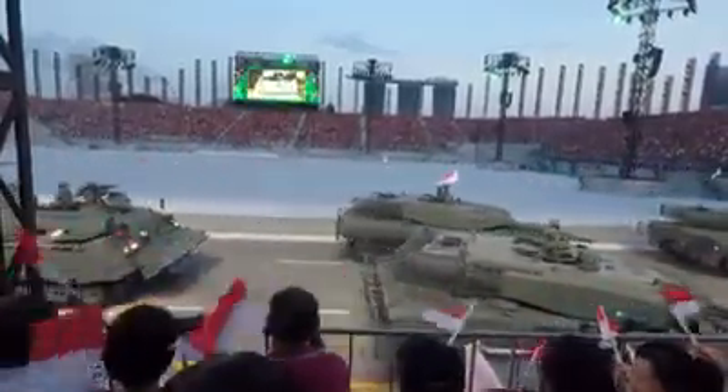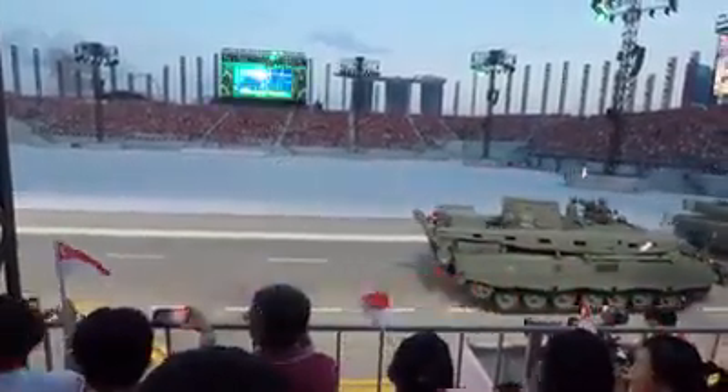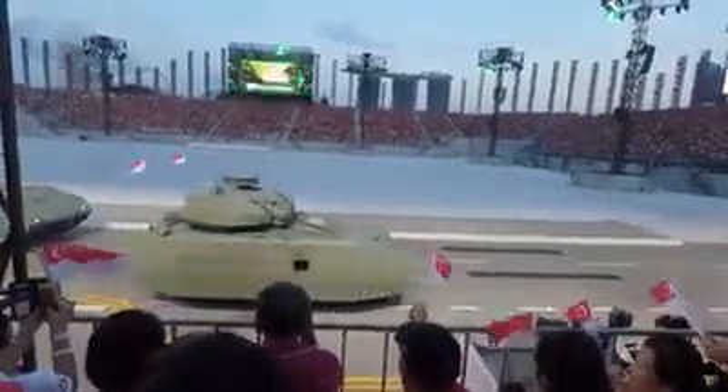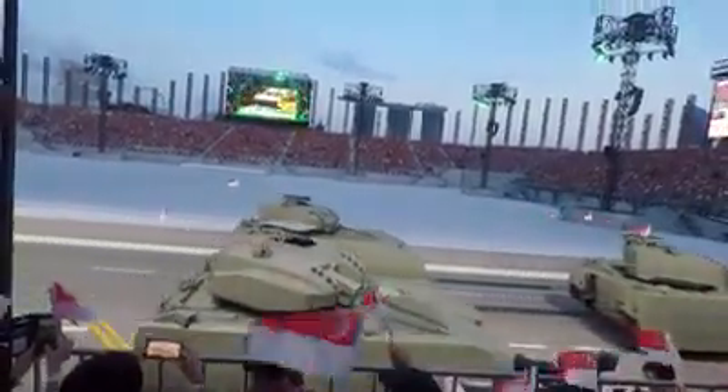Introducing the Army's first fully digitalized, all-of-type vehicle, the Hunter. Equipped with a 360-degree view and remote control weapon system, the Hunter allows the crew to operate from within. With its strong firepower and versatility, the Hunter is one of the most feared vehicles on the battlefield.